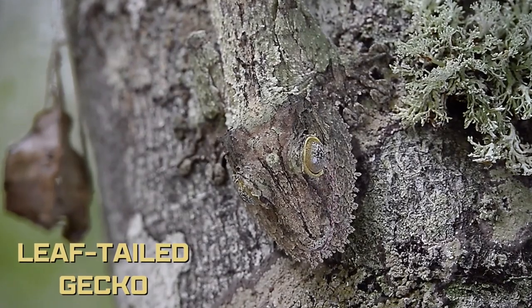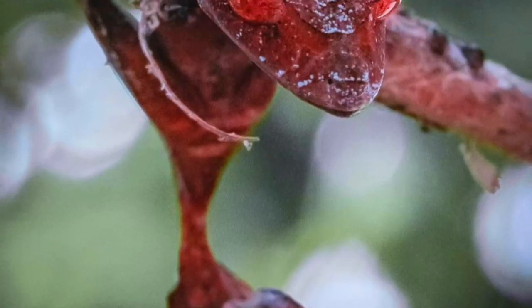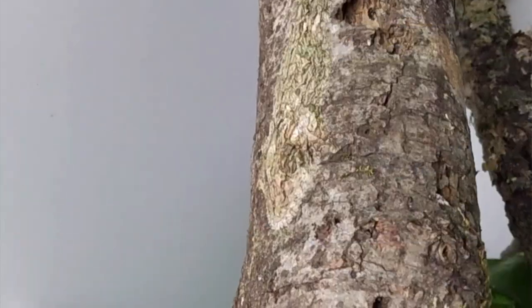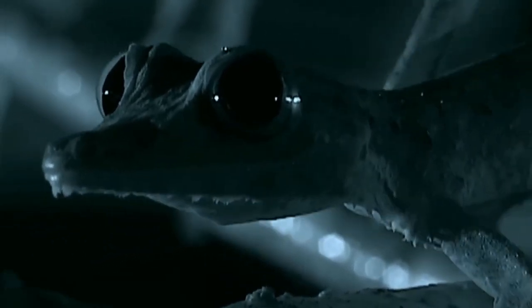And the number one spot goes to none other than the Leaf-tailed Gecko. Native to Madagascar, this creature is known by many names, including the Satanic Leaf Gecko and the Eyelash Leaf-tailed Gecko, and it's got quite the reputation given its ability to adapt to its habitat. For this animal, camouflage means everything — it's essential to its existence. The Leaf-tailed Gecko can camouflage itself so well, you might not be able to see it even after it's been pointed out to you. Creeping and crawling in the night, these nocturnal animals are just as good at sneaking up on prey as they are at avoiding predators, because to both, the fantastic Leaf-tailed Gecko looks like nothing more than a dead leaf.